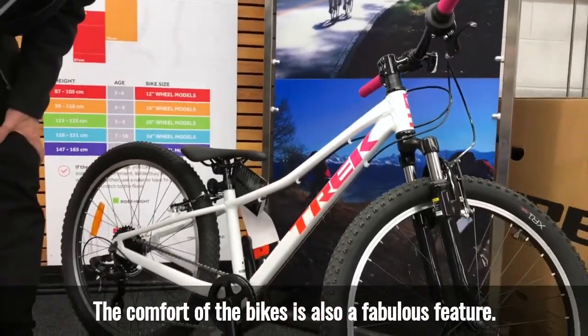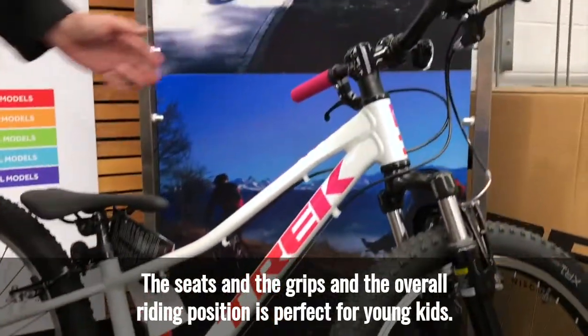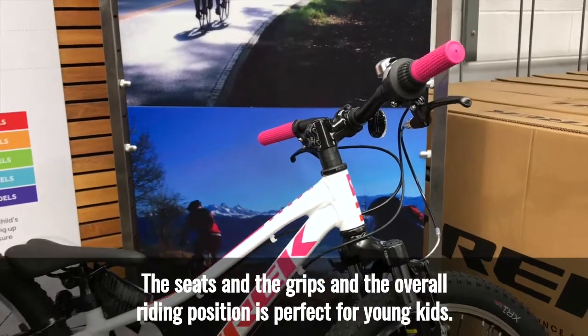The comfort of the bikes is also a fabulous feature. The seats, the grips, and the overall riding position are perfect for young kids.